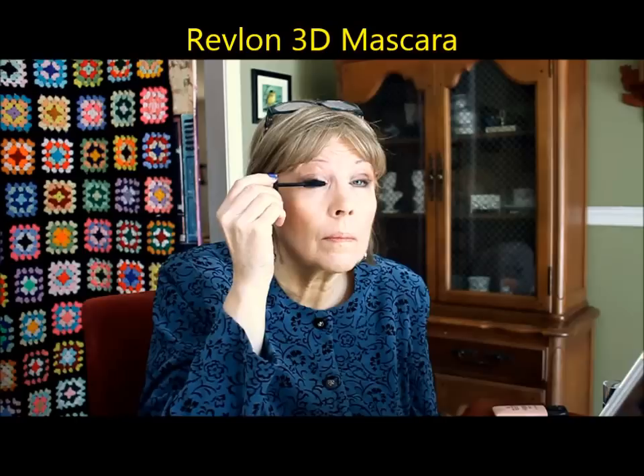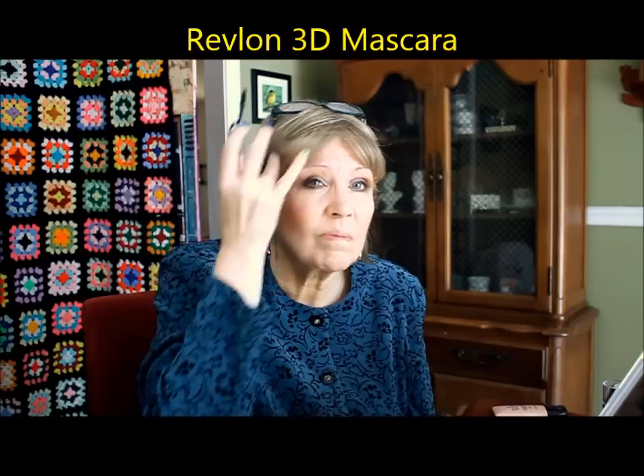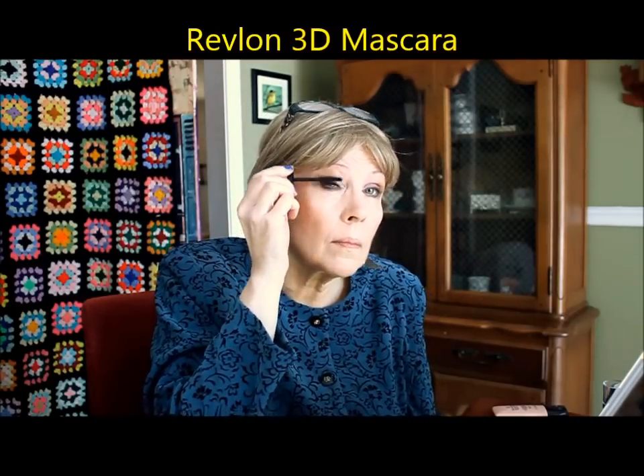This is a new mascara from Revlon called 3D Volume Mascara in Blackest Black. It has flakes everywhere — it's sort of wet and flaky. I had flakes all over my face after putting this on. I was so unhappy with this mascara; it hardly did anything at all, just gave me a basic lash. Nothing special, nothing that great — very disappointing for something new.